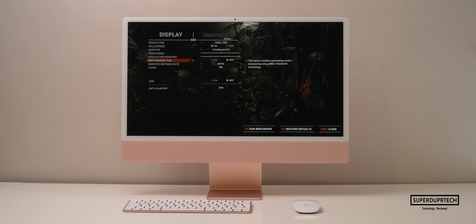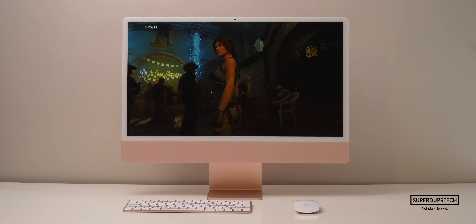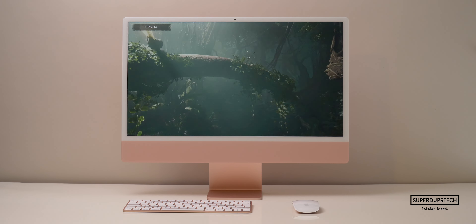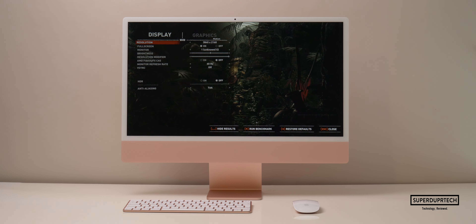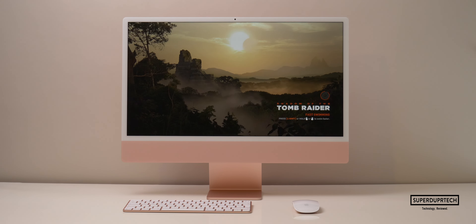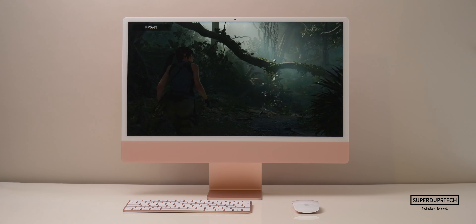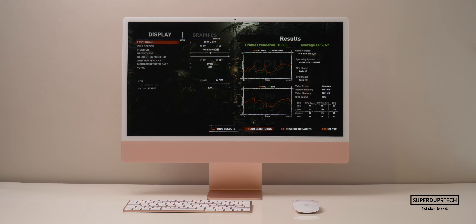I then ran the Shadow of the Tomb Raider benchmark. At the iMac's native resolution of 4480 by 2520 on medium settings, I got 10 frames per second with a score of 2266. At 3840 by 2160 it was 13 fps, score 2382. At Full HD 1920 by 1080 I got 41 fps, score 6512. At 1280 by 720 I got 67 fps with a score of 10,303.